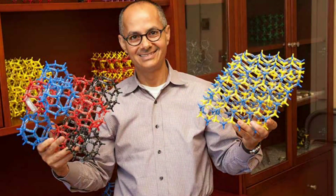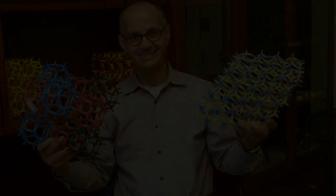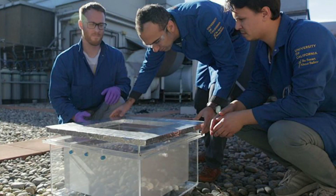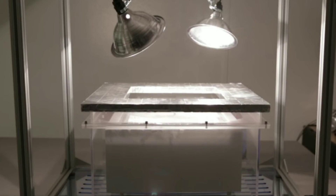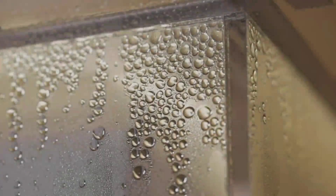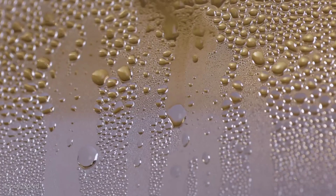A chemist by the name of Omar Yagi created the next generation water harvester that delivers fresh water. He claims there's nothing like this technology out there — it operates at ambient temperature and ambient sunlight, with no additional energy input, and can collect water in the desert.